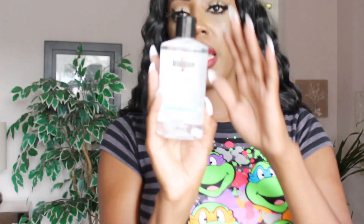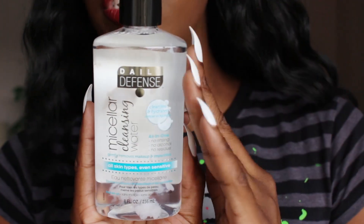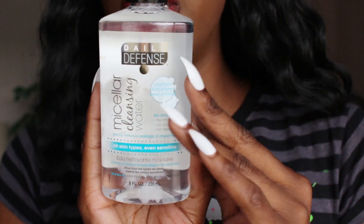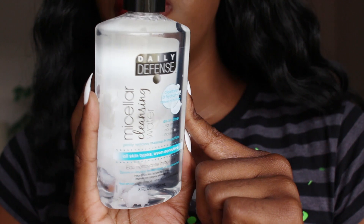I got some micellar water from Dollarama — I believe this was $1 or $1.50. With my wipes, especially if they're cheap wipes from the Dollar Tree, I like to use micellar water in conjunction with them. Sometimes if they're too dry, you can't do a good job, so I just wet the wipe with this to help clean off my makeup.